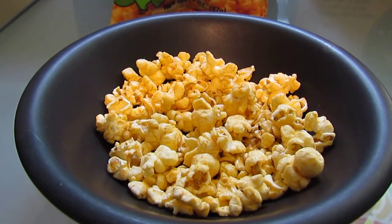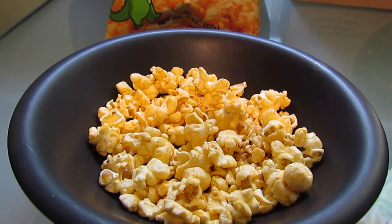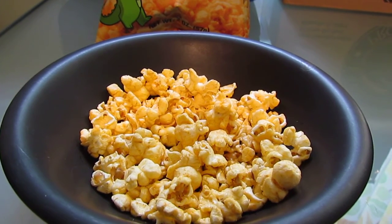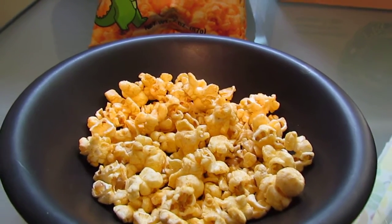It's definitely spicy, tangy. It's got some cheese flavor to it, but I would say the overall impression I'm getting is more of a peppery, tangy flavor. Cheddar, pepper, red pepper, garlic — lots of good, yummy stuff in here.